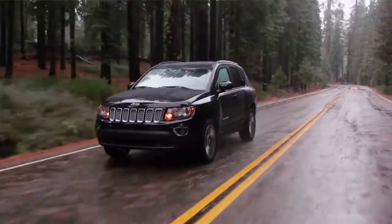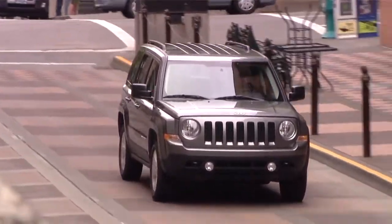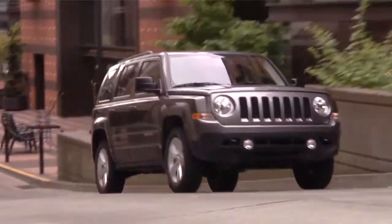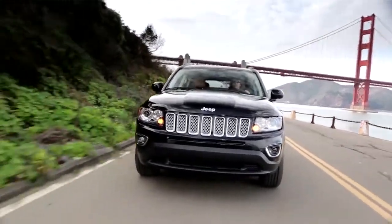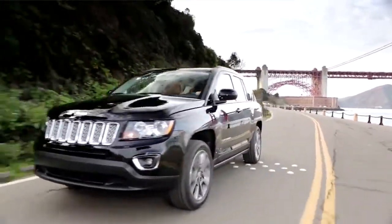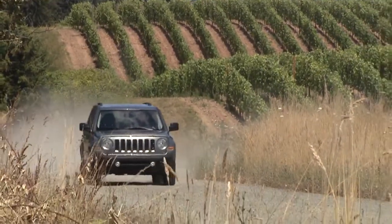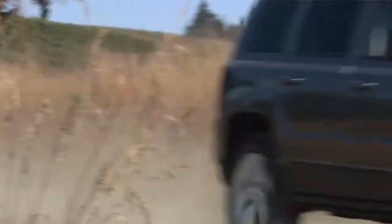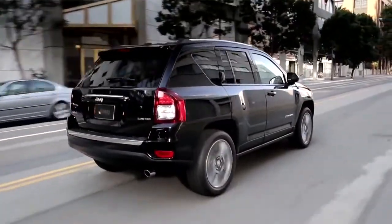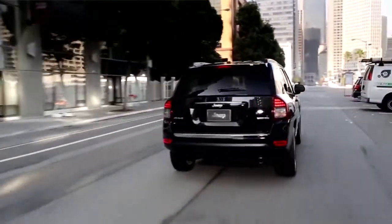First, let me talk about Compass and Patriot. We refreshed these a couple of years ago and their sales have been tremendous — more than doubled on a global basis. But we knew that there was some further work for us to do, and that was really around the transmission and some other options. So this year, Compass and Patriot get the new six-speed automatic. They get an upgrade in terms of their electrical architecture to help support that, and some other features as well — good news for Compass and Patriot customers around the world.